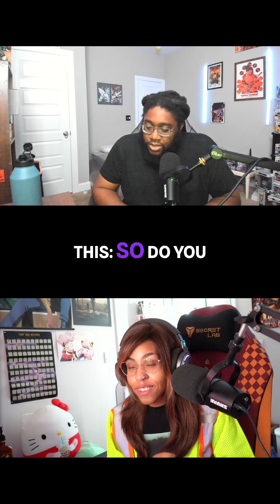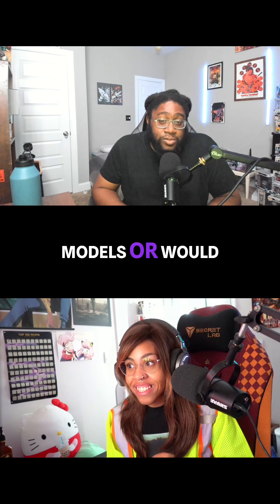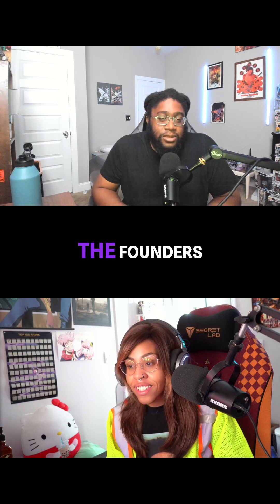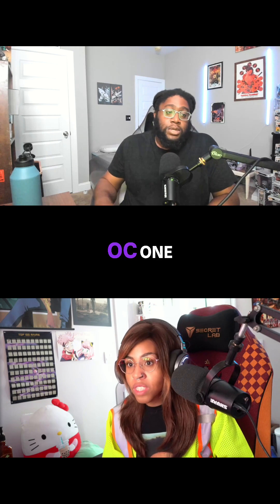Let me ask you this: do you like the aftermarket models, or would you rather have the Founder's Edition? No, I like the aftermarket. I have the Gaming OC one.